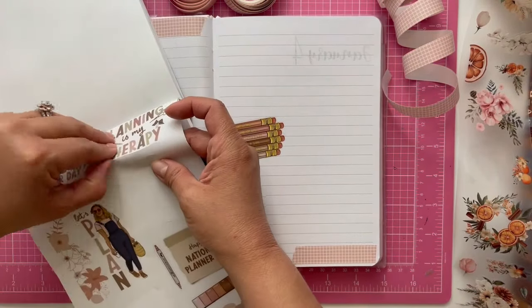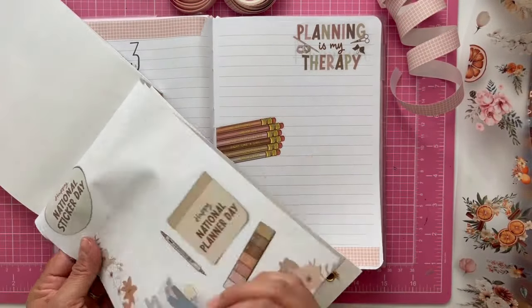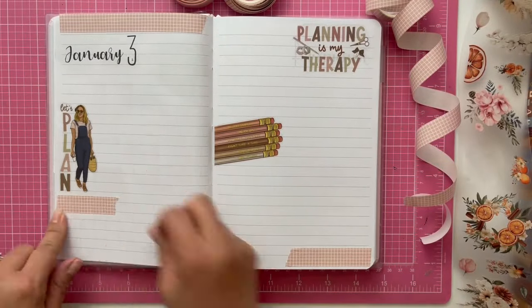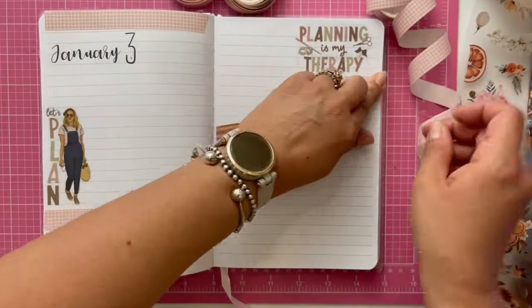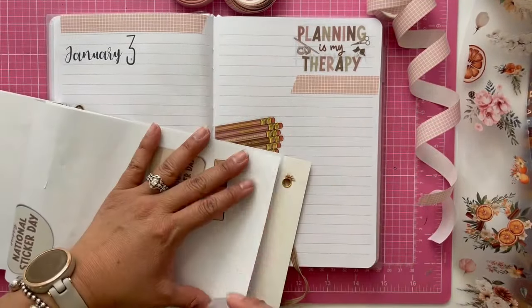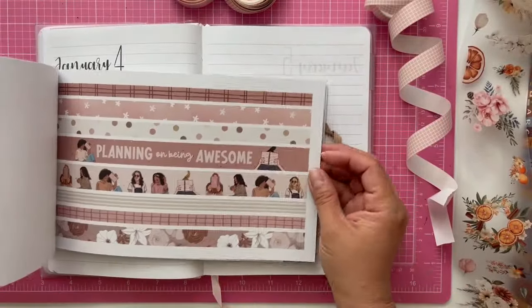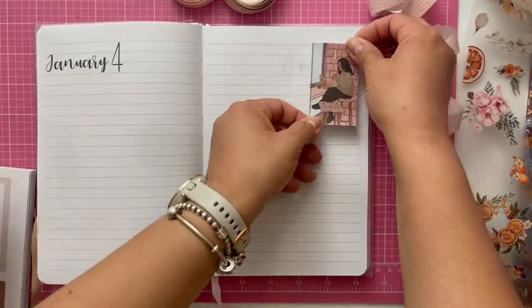I usually just create three clusters per page and then I move on to the next page. One of the reasons why I do the pre-decorating is so that I don't spend time during the week decorating. I'd rather spend more time journaling — in this case, reading my Bible and finding things to add into this journal. If the decorating is already done, I don't have to worry about taking time to decorate, I can focus more on journaling.